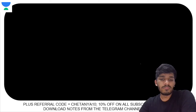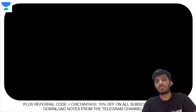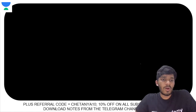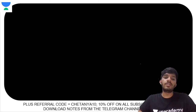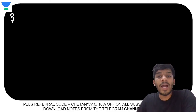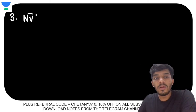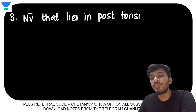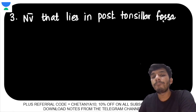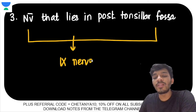Since we talked about the phrenic nerve as an anterior relation of the scalenus anterior, the next topic is the tonsillar fossa — also called the tonsillar sinus. The tonsillar fossa is a space adjacent to the tonsils. There is a nerve present there, and the relation is important to know, especially when you study surgery. The nerve that lies in the posterior tonsillar fossa is the glossopharyngeal nerve.